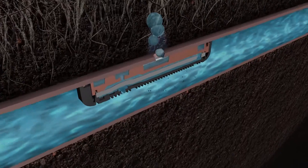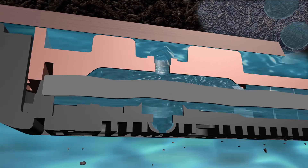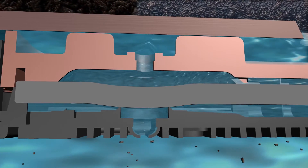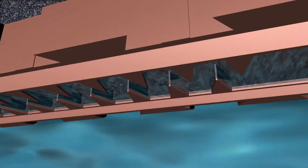Each emitter is equipped with a built-in anti-siphon feature that prevents debris ingestion by sealing the emitter outlet during system shutdown. And, the continuous self-flushing mechanism eliminates debris that enters the system.